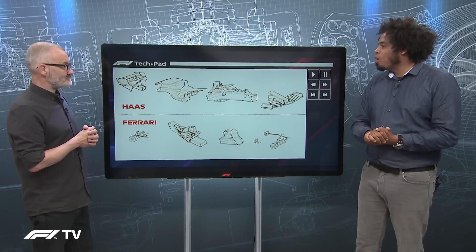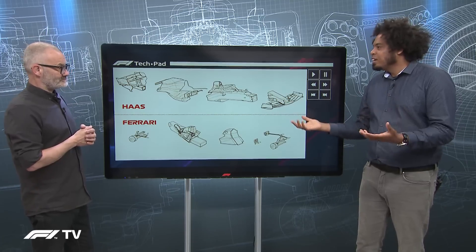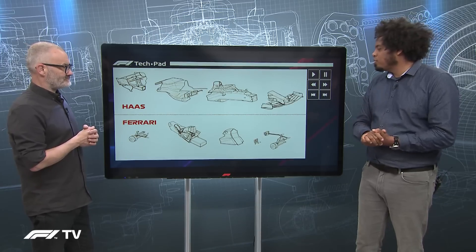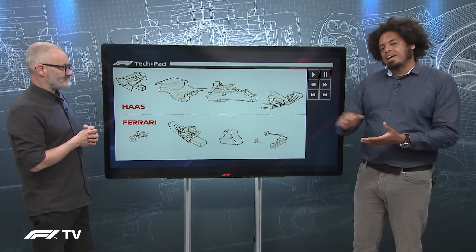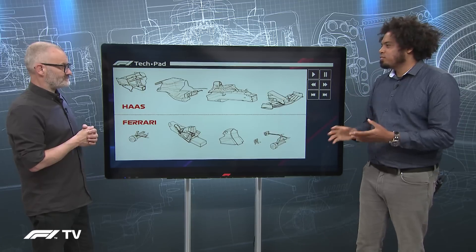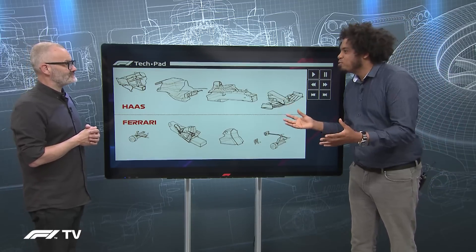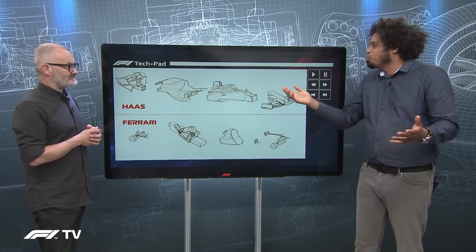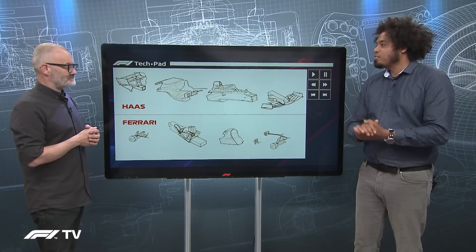The VF21 is not really an exception to that — it is Dallara's best effort, though they are struggling this season for known reasons. But it doesn't mean Haas don't build anything themselves. Haas is a famous machine tool company, and you've probably sat in cars or planes with bits made on a Haas machine tool.